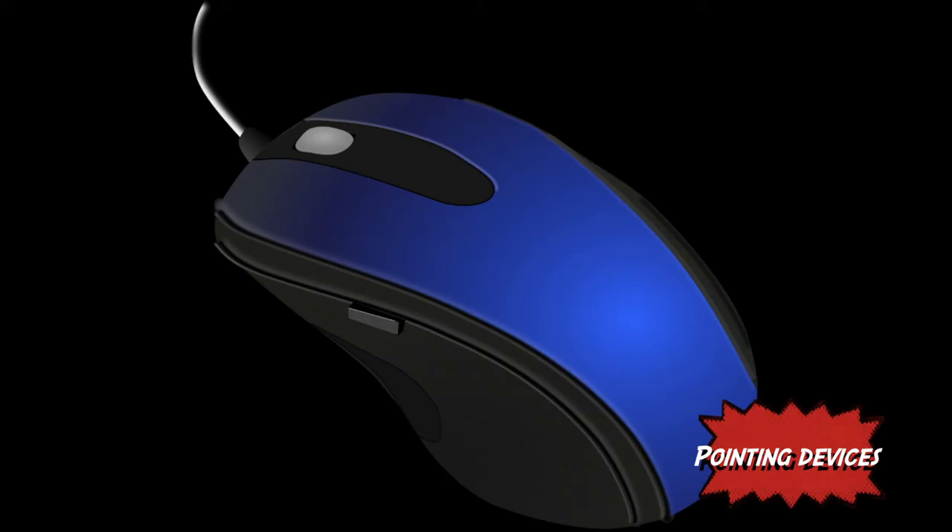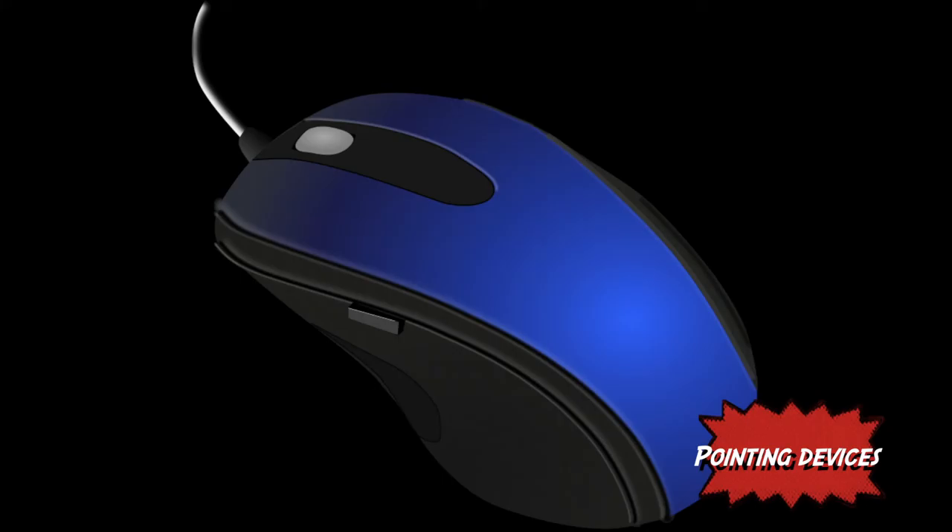Pointing devices are movable devices that control a cursor on the screen. Most examples of these have changed over the years to meet the demands of PC gaming, making them more ergonomic, just like a controller pad.